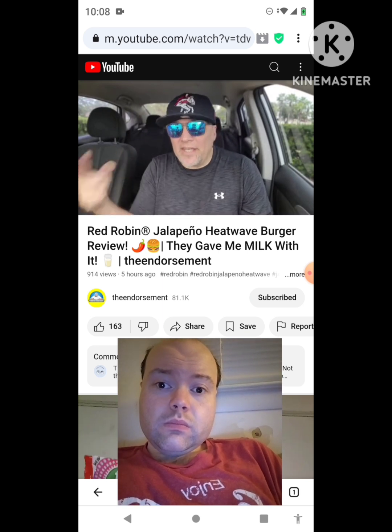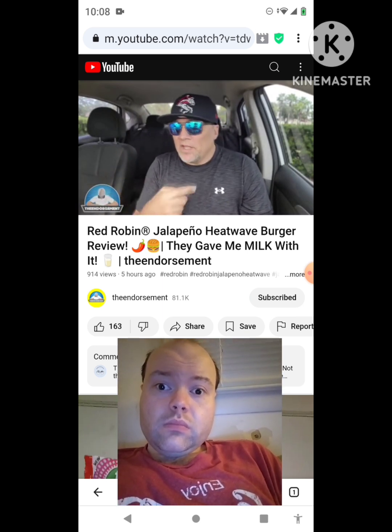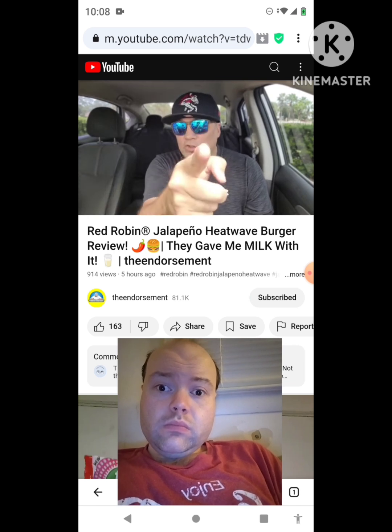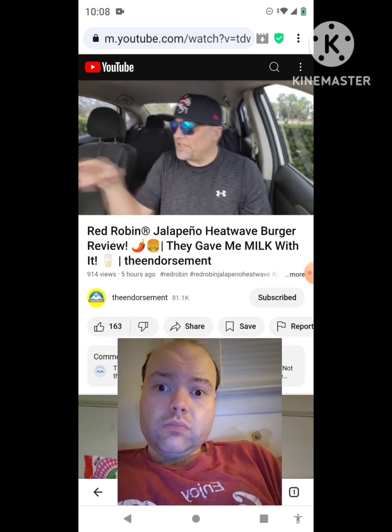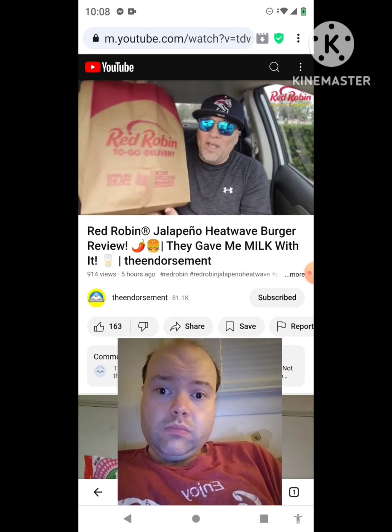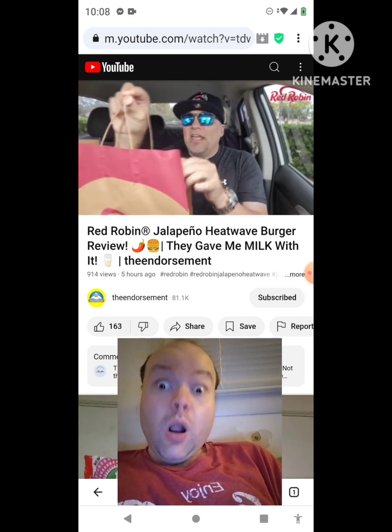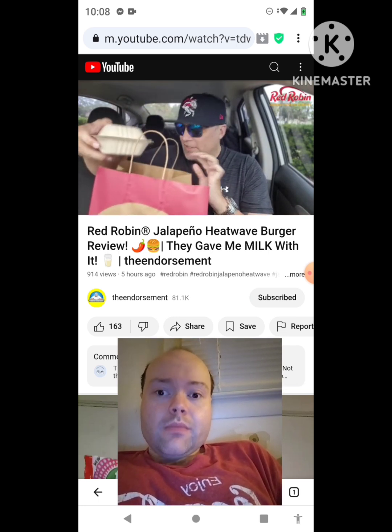What is up everyone, it is the Endorsement and it is time for another review. This is where I try something and tell you if you should like it or not — I can be very persuasive. All right, let's just go. $17.89 — you know, fast casual spot.